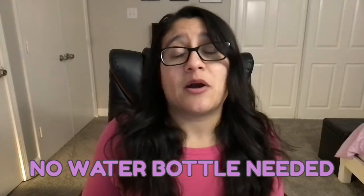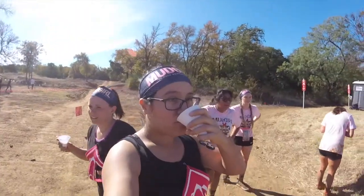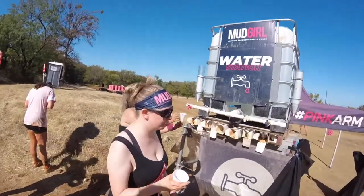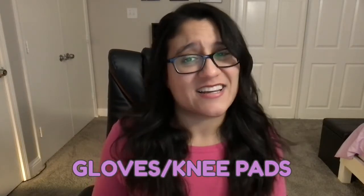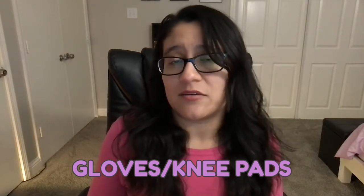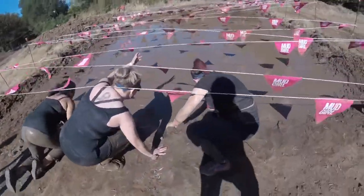Don't worry too much about carrying a water bottle to a lot of these races — there are going to be water stations. You don't want your camelback to get gross, and you're bound to lose a water bottle at some point, so it's probably good to just not even worry about it. Workout gloves are good if you don't want your hands to get scraped from crawling on the ground. Knee pads are helpful if you have weak knees or don't want your knees scraped from crawling.